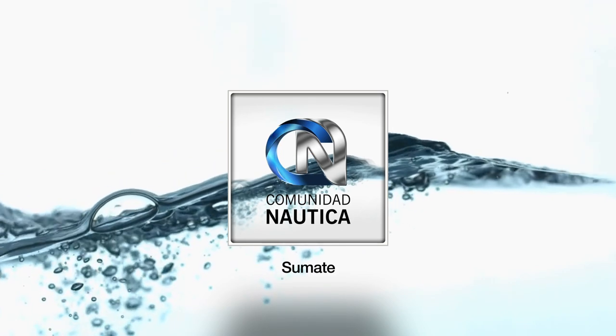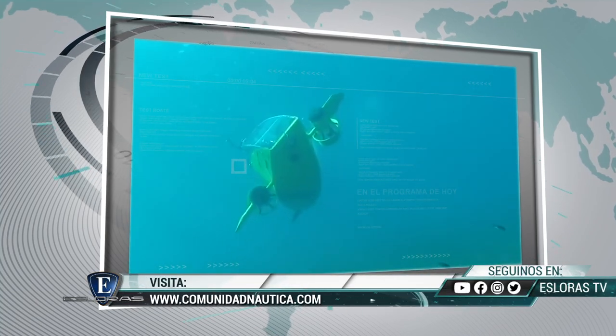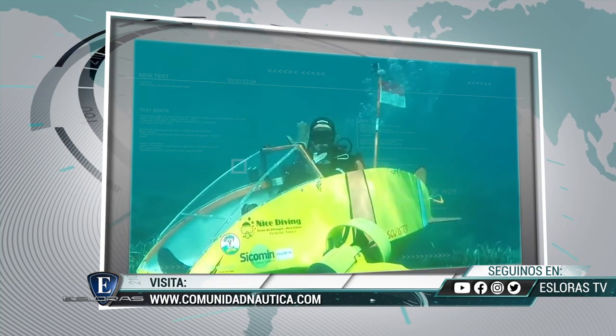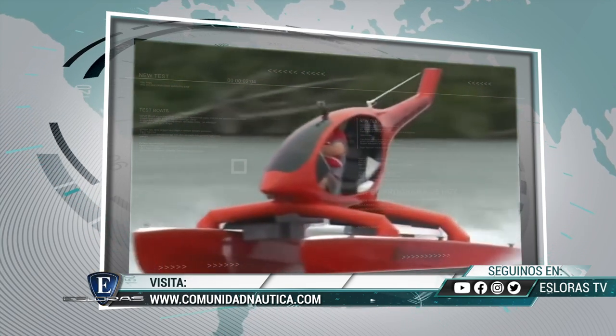ComunidadNautica.com, súmate, sé parte de este mundo. Seguinos en nuestras redes sociales: Facebook, Instagram, Twitter y YouTube, o visita ComunidadNautica.com. Tras la pausa, mucho más Esloras. Quédate ahí, que llega el Top 5 de las embarcaciones más increíbles del mundo.